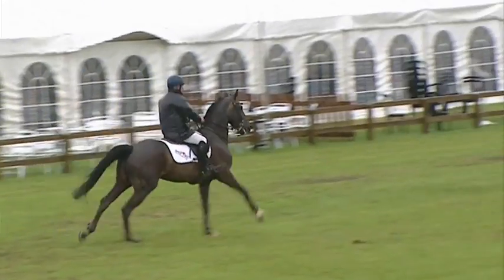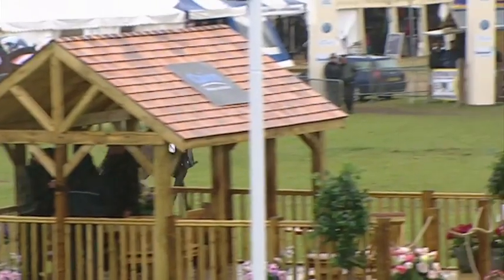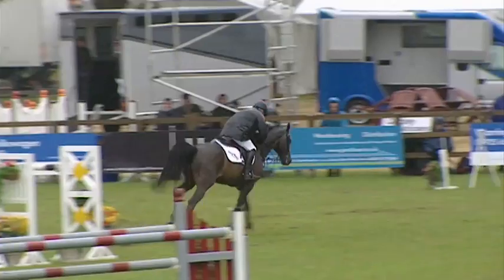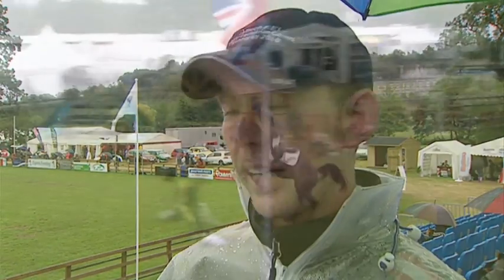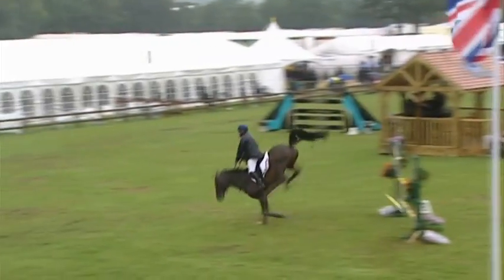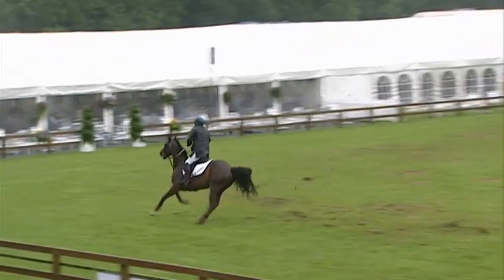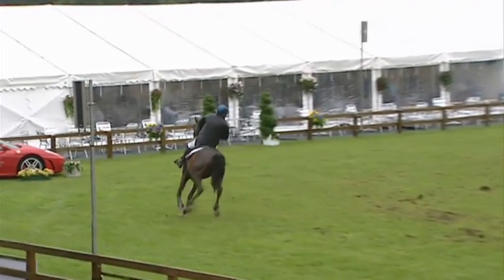Geoff recovered well though, jumped the plank. When that happens you need to get your body back, get all your body weight back to try and get the horse off its forehand and sit it back up so you can get organised. Luckily Geoff had a little bit of time around the corner to regain everything. If there had been a fence sooner afterwards, you'd have been in trouble — but the first thing to do is get your body back and get organised.